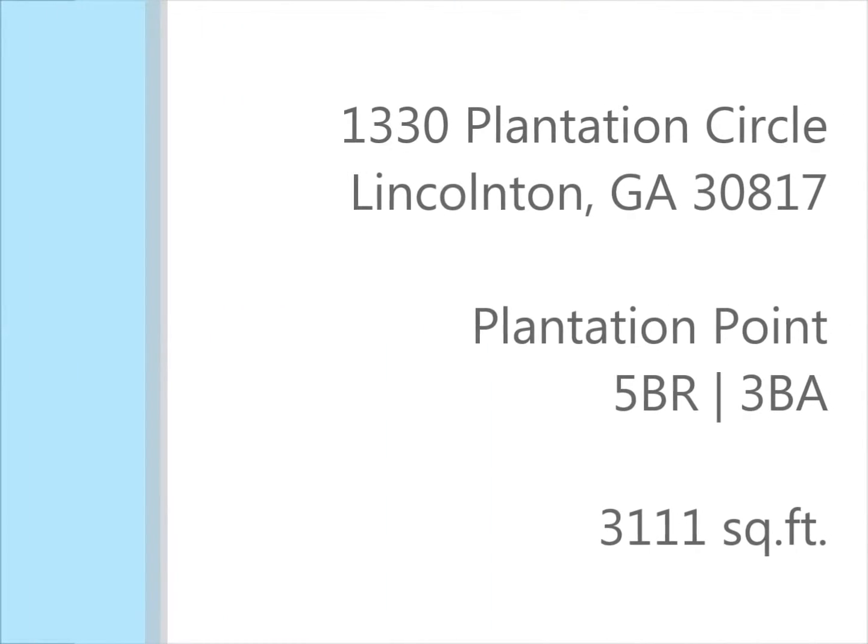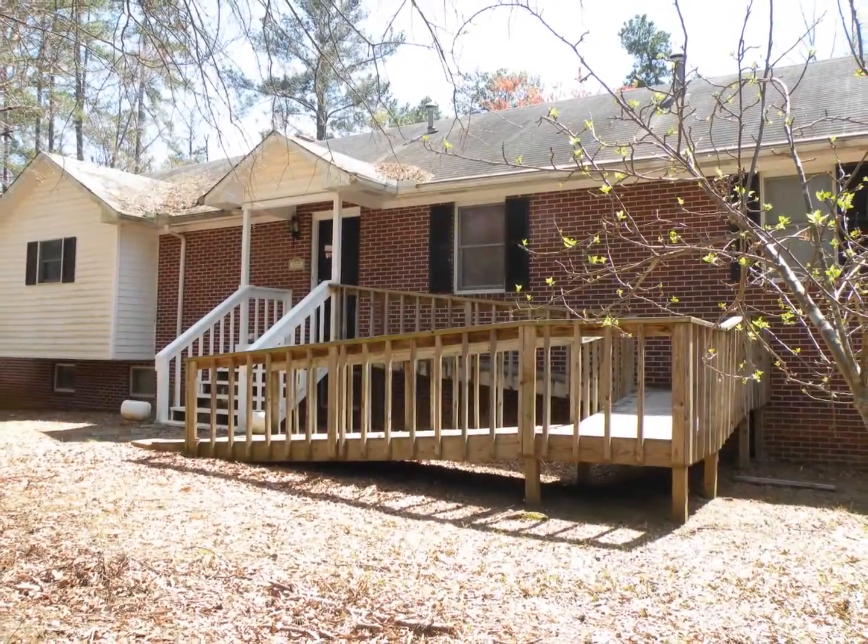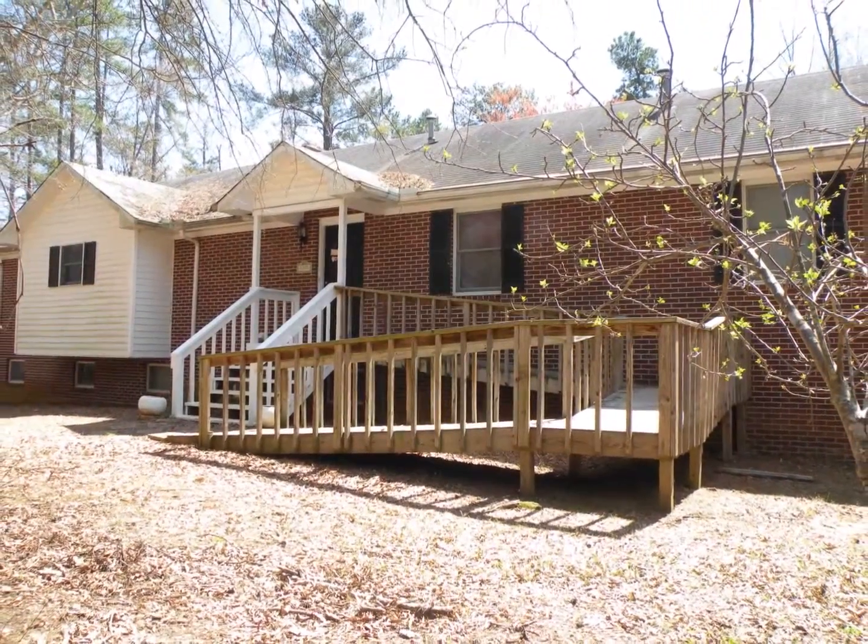This is a wonderful opportunity to own a home at the lake, just minutes from Evans and the shops at Riverwood Plantation.